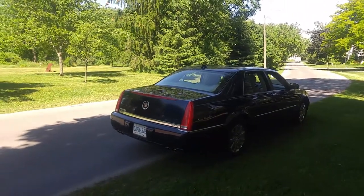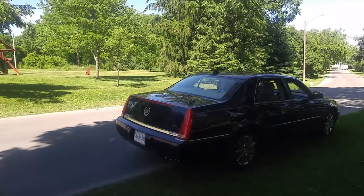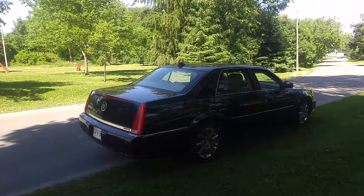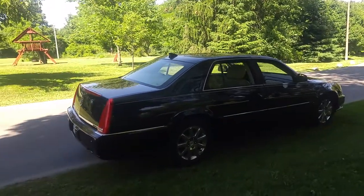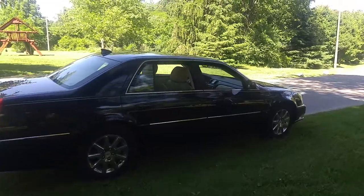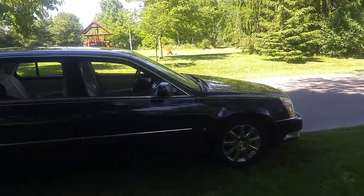A lot of folks have been asking about the 2009 Cadillac DTS. I still have it. I just don't drive it very much because it's my wife's car. She likes a smaller car so I'll let her enjoy it. It's all set up for my young family with child seats and all that stuff.